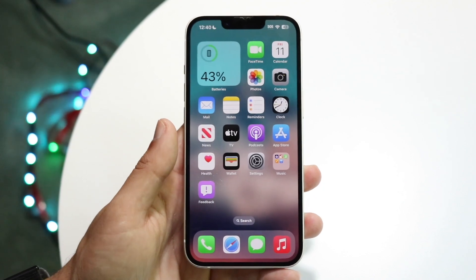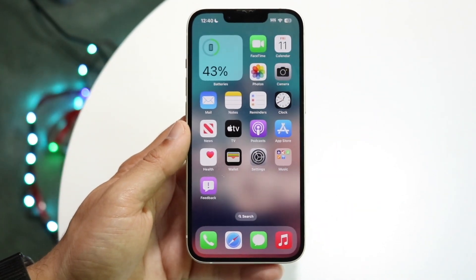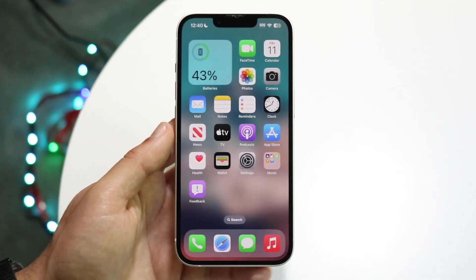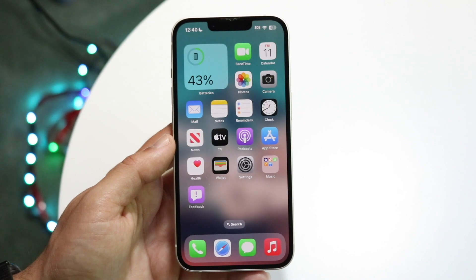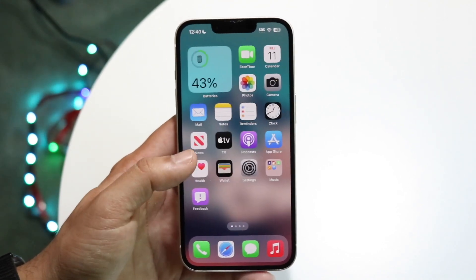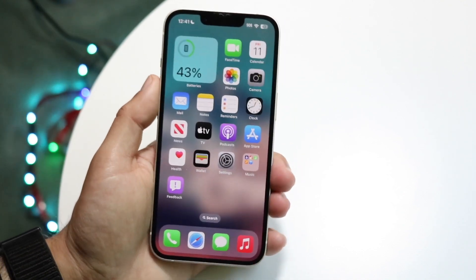The very first thing is: if this is a hardware defect — like you slammed your phone on the ground and now it's having this problem — that could probably be a hardware problem, and there's nothing that can fix it via a reboot or anything. You're probably going to have to get your screen replaced. But if it was working fine and then it's randomly happening, the very first thing I'd recommend doing is just restarting your phone.